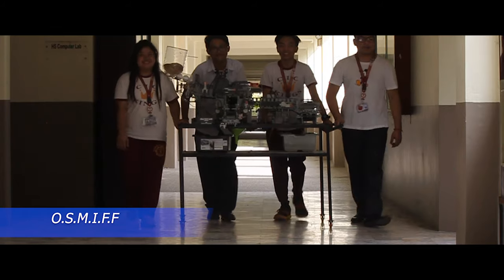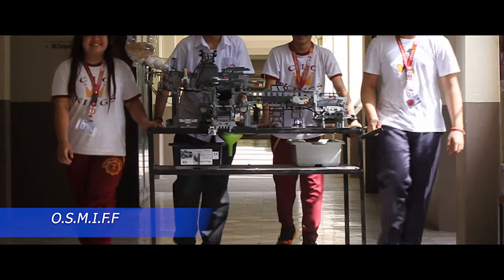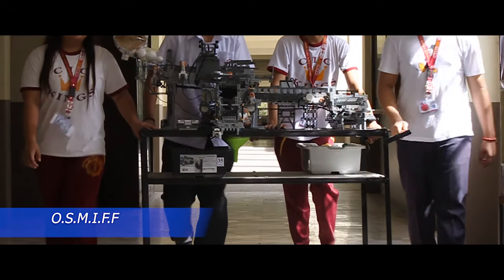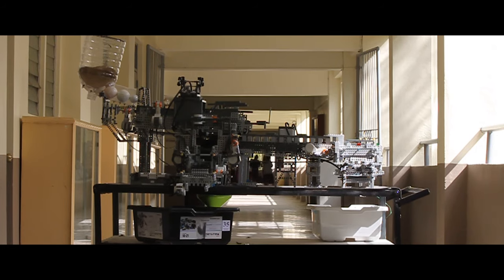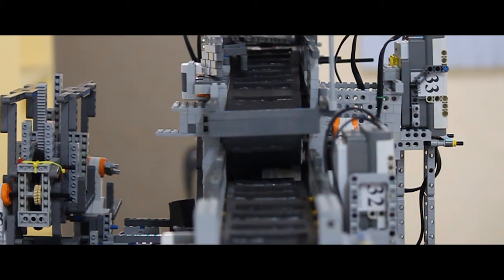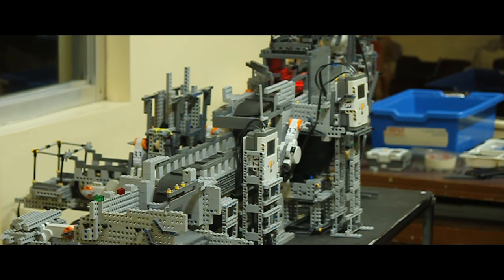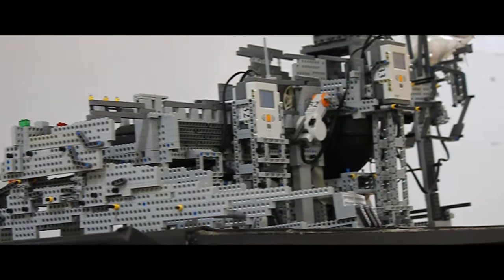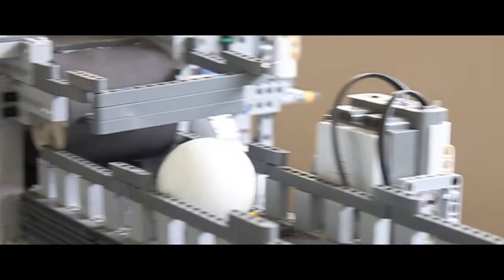The Onion Sorting Machine and Insecticide Fertilizer Factor M, or OSMIFF, opens a wide variety of benefits for the onion farmers who locally produce onions. The device helps lessen the workload of onion traders and saves work time, unlike manual sorting currently practiced by onion farmers in Bongabon, Nueva Ecija. It opens the possibilities of shorter production time and lower production costs for local workers.